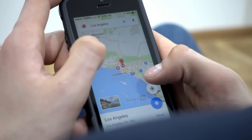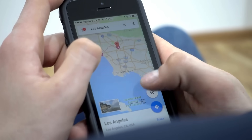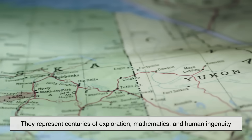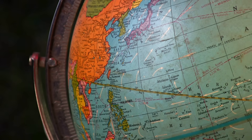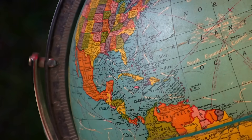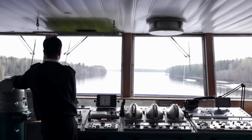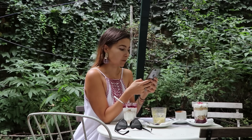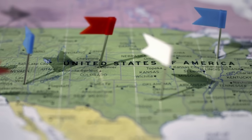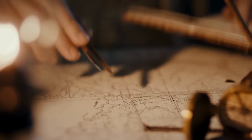So the next time you open Google Maps or glance at a globe, remember — those crisscrossing lines are not just for decoration. They represent centuries of exploration, mathematics, and human ingenuity. Latitudes and longitudes are our way of bringing order to a round, spinning planet, helping us locate, travel, and connect with one another. Whether you're a sailor navigating the open sea, a pilot charting a flight, or just someone checking in at your favorite café, these invisible lines quietly guide every move we make across the Earth. That's what longitudes and latitudes really are — the coordinates of civilization itself.